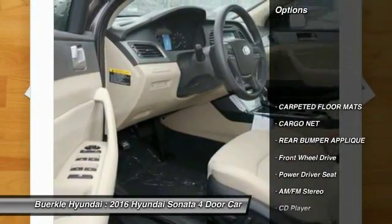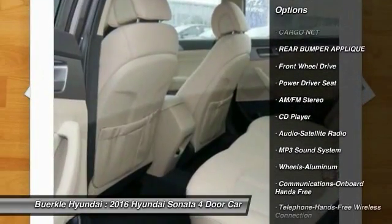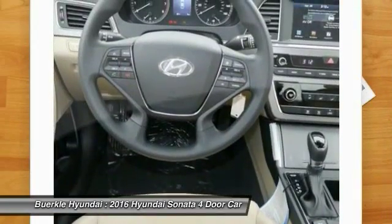Here are some of this vehicle's great options: anti-lock braking system, traction control, Bluetooth wireless data link for hands-free phone, air conditioning, front power steering.